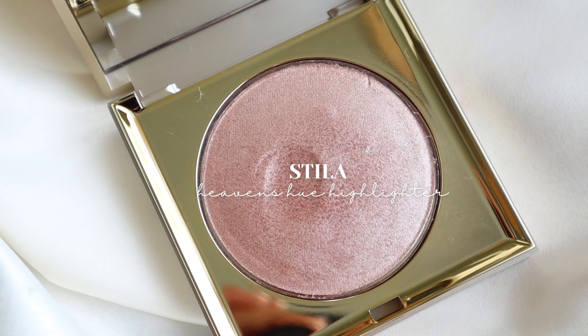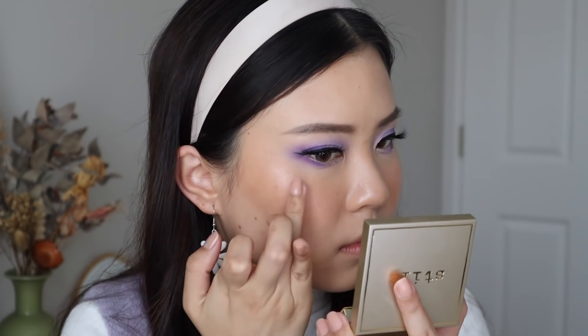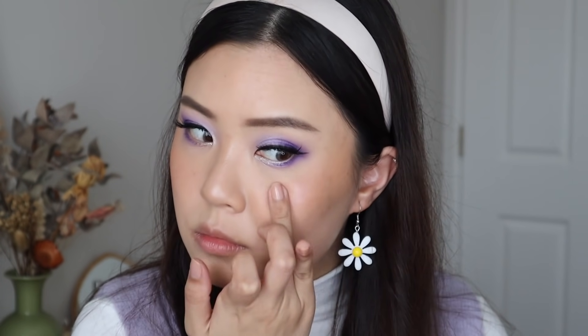The next product is also from Stila — this is the Heaven's Hue highlighter in the shade Kitten. This was also part of my Allure video, and I do like this highlighter. It's just the shade — a lot of these items I like, but this shade is not quite holy grail status. Kitten is still really pretty though. It has more of a silvery under-base with sort of a rosy gold shift to it. I like this formula — it's very metallic, very high shine, and very buildable. It's very reminiscent of the Supershock shadows. I can see myself using it when I do more rosy, pinker looks.